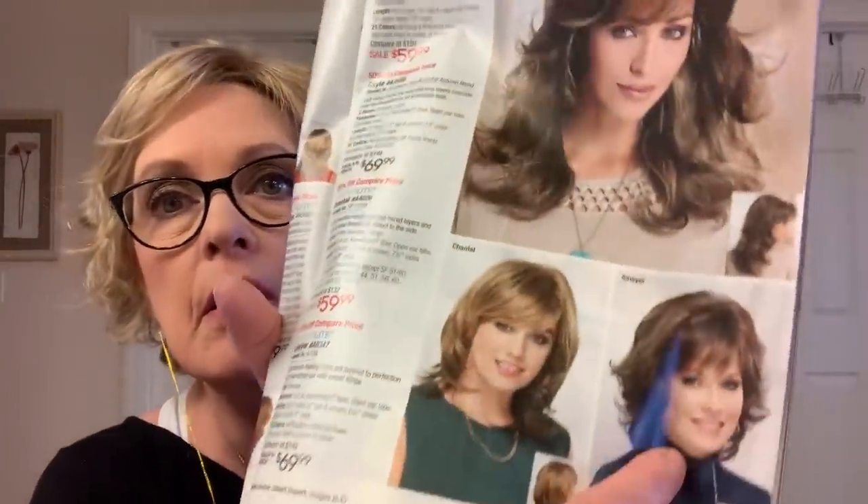I wouldn't mind having a little longer wig for different occasions. Okay guys, leave any questions you have below. I think I got everything — I don't know, this layer is kind of cute, but I'm worried it's gonna come out too curly. You guys take care, have a wonderful Independence Day if you live in America, and a wonderful rest of your week if you don't. I'll see you in my next video, and thanks to all my new subscribers.